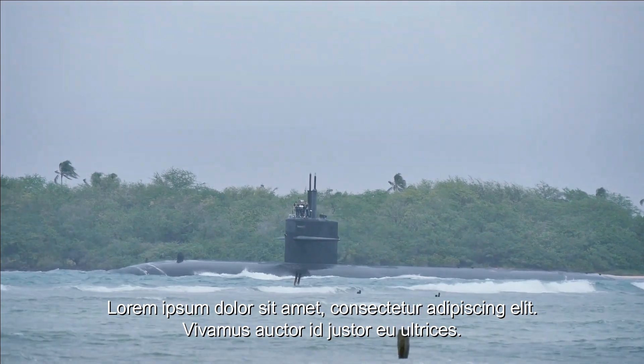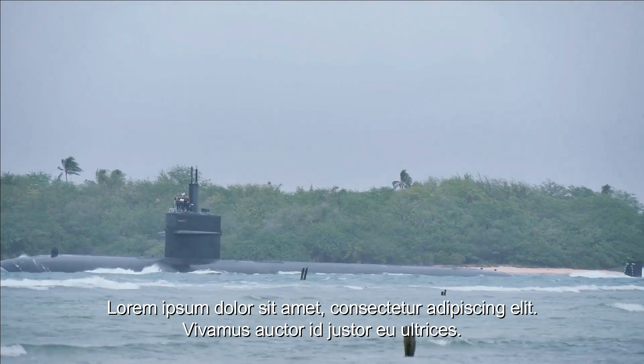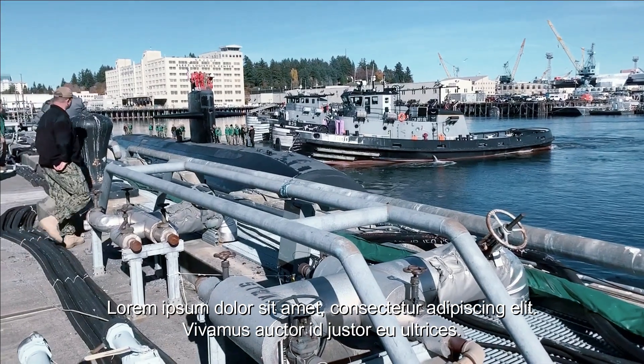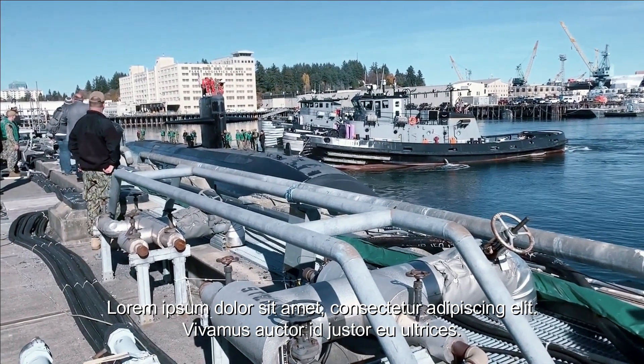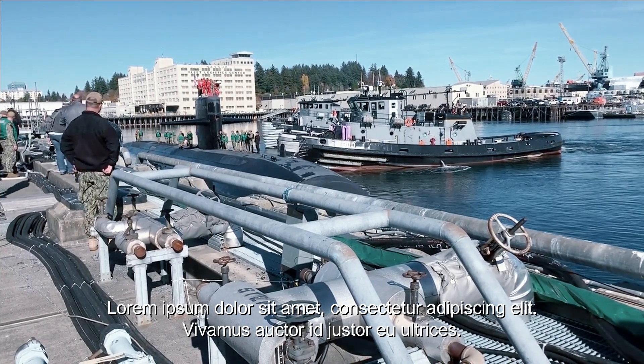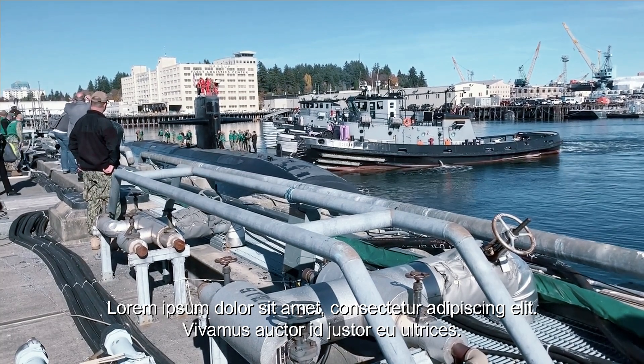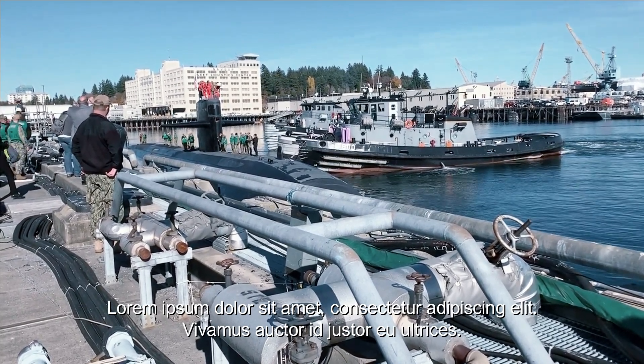Carrier battle group protection is a vital task because aircraft carriers are the primary target in modern maritime conflicts. The Los Angeles submarine is designed with advanced technology and weapons that allow it to operate underwater at high speeds, effectively hiding itself from adversaries. This allows the submarine to approach an enemy that might threaten the carrier and take the necessary countermeasures.